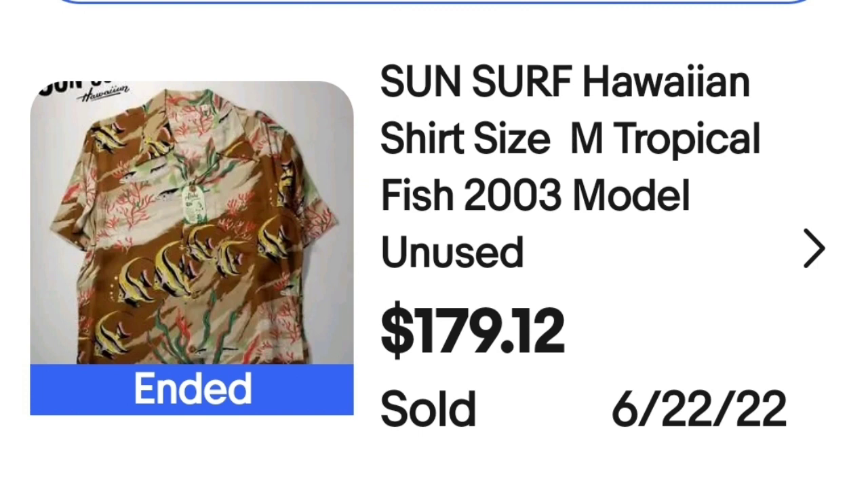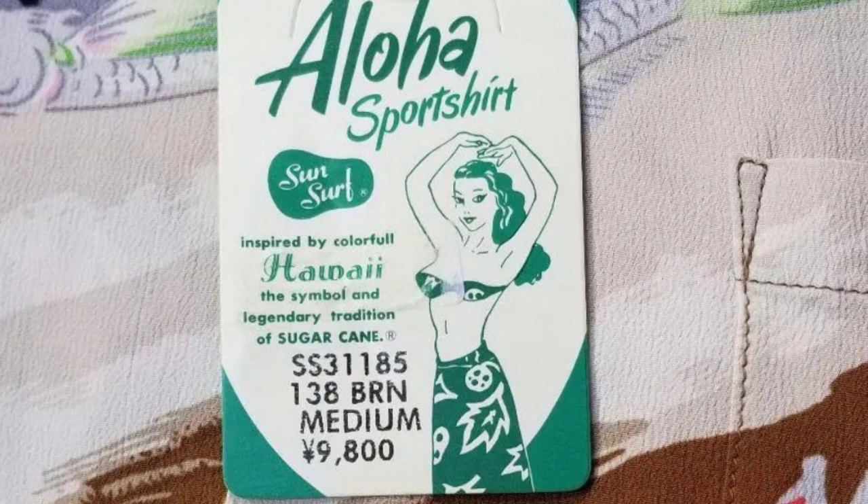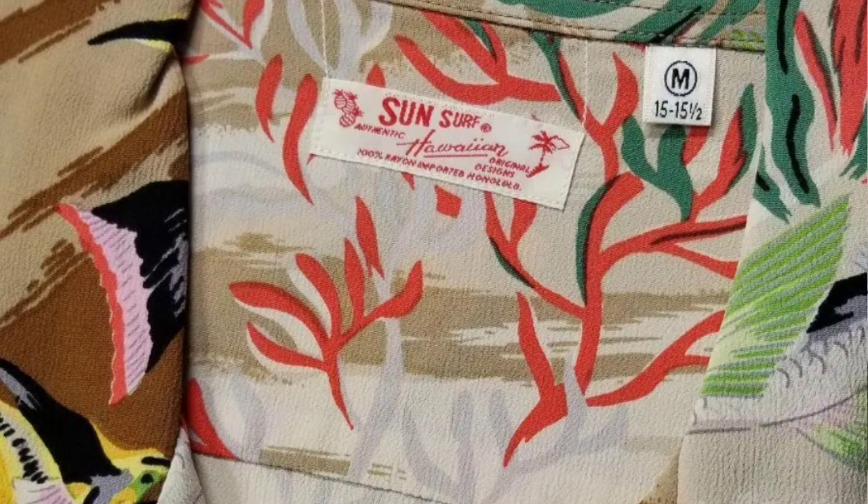The first brand is Sun Surf. This is a Sun Surf Hawaiian shirt, tropical, size medium. It does have fish on it. It is a 2003 so it is not vintage. This one sold for a hundred and seventy-nine dollars and twelve cents. Here you can see the shirt up close — it does have angelfish on it as well as coral. Here you can see the tag; this was a new unworn shirt, and the tag inside says Sun Surf Hawaiian, original designs, Honolulu.